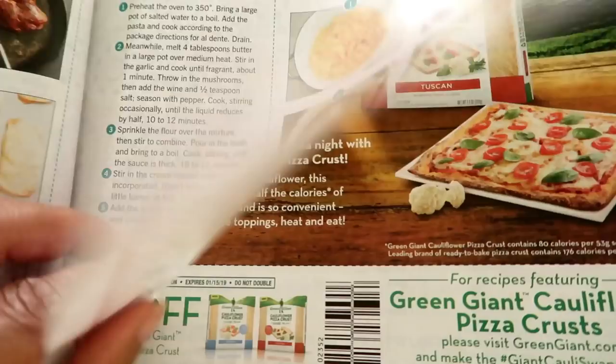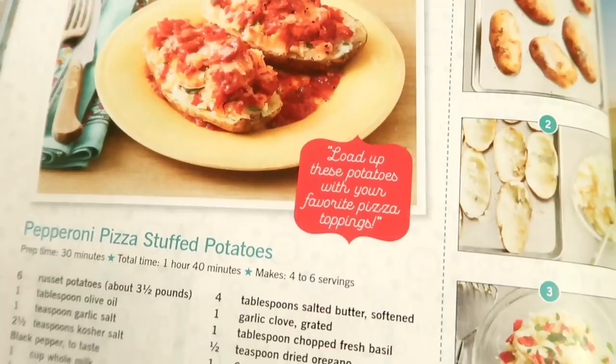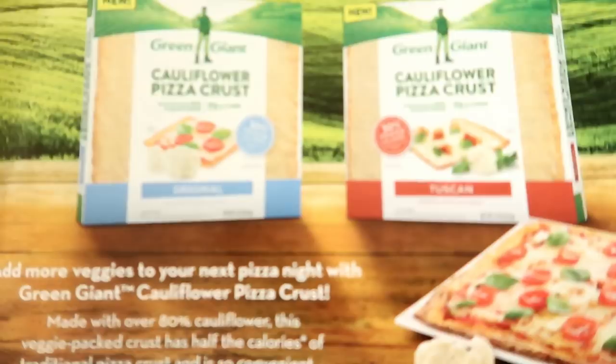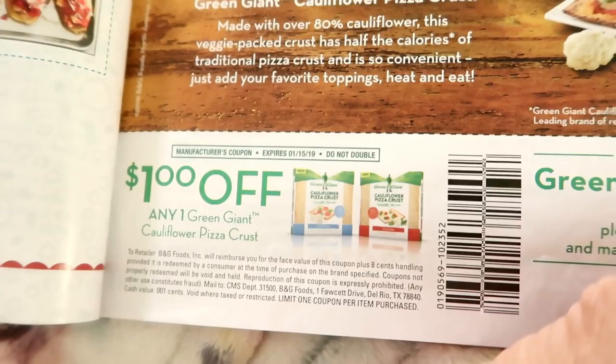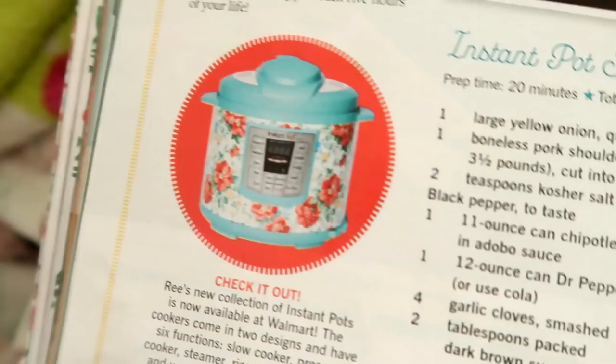There's also pepperoni pizza stuffed potatoes — have you ever heard of that? Let me know if you try it! And cauliflower pizza crust by Green Giant — they've joined the cauliflower movement — with a dollar-off coupon. Then there's a pot of gold: instant pot spicy Dr Pepper pulled pork, cooked in her new slow cooker. That's priced at $99 — but with holiday sales coming, it might go down.